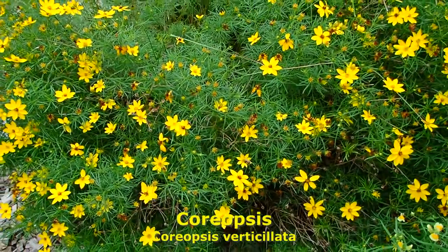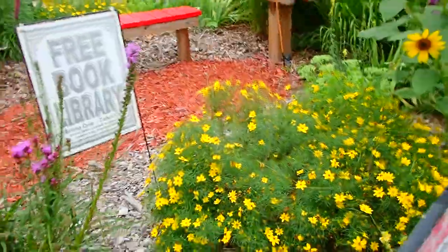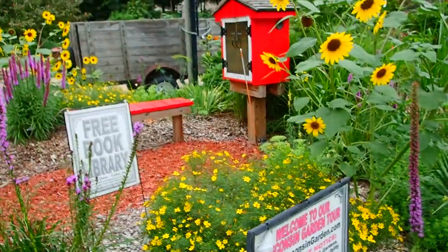Coreopsis — the daisy form. It gives a nice kind of balanced entrance to the book library.